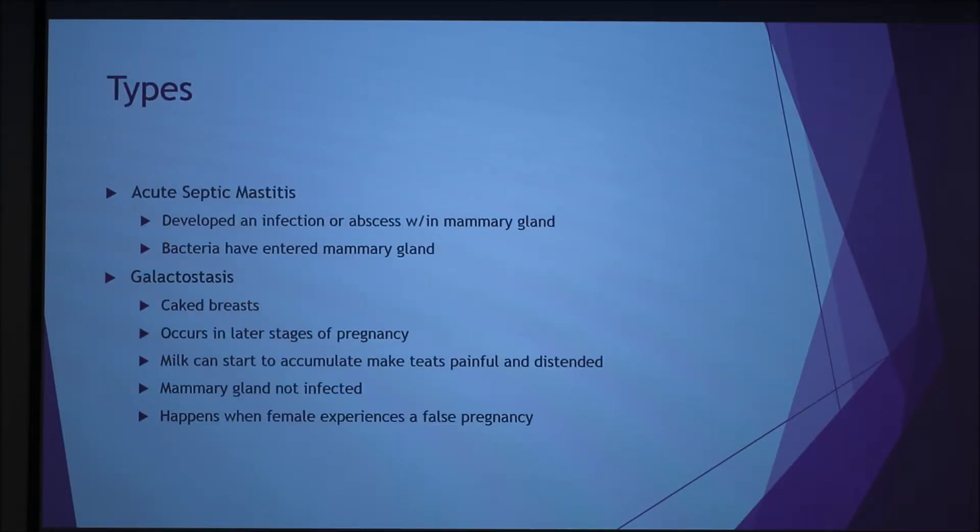There are two different types. Acute septic mastitis develops as an infection within the mammary glands caused by bacteria. The other one is galactositis, which can happen when females experience a false pregnancy. The mammary gland is infected by bacteria, and I also read that this one can be caused by cancer.